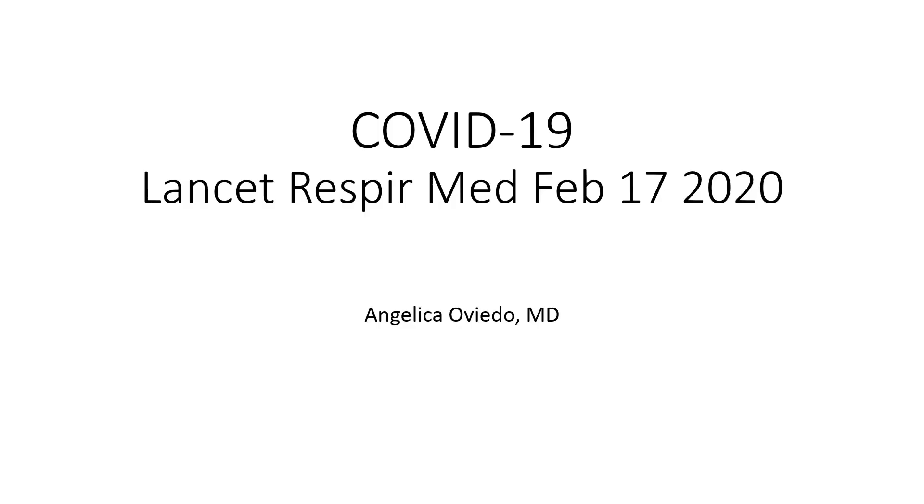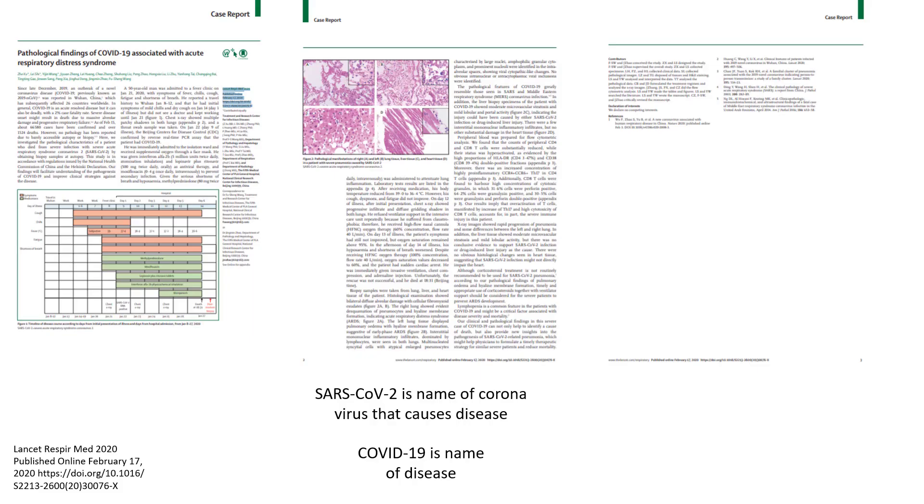Hello, this is Dr. Oviedo. Today I want to review the pictures from a COVID-19 autopsy. This paper was published in the Lancet Respiratory Medicine on February 17, 2020.